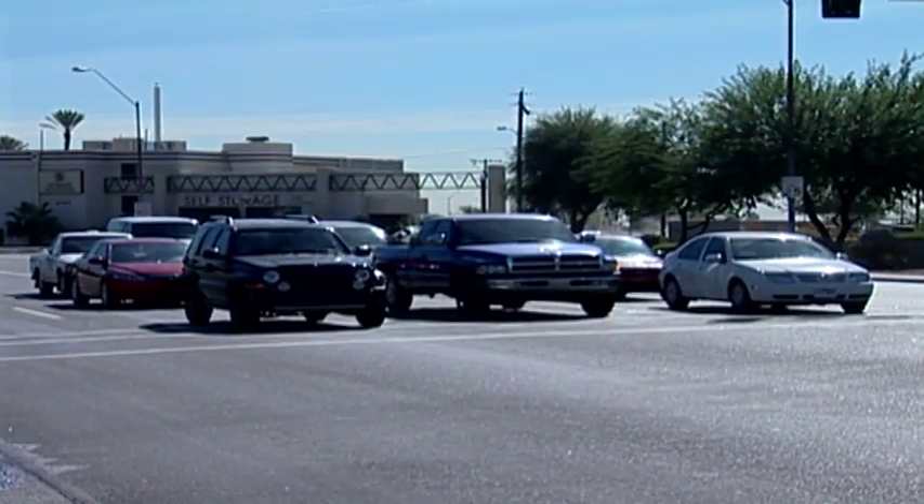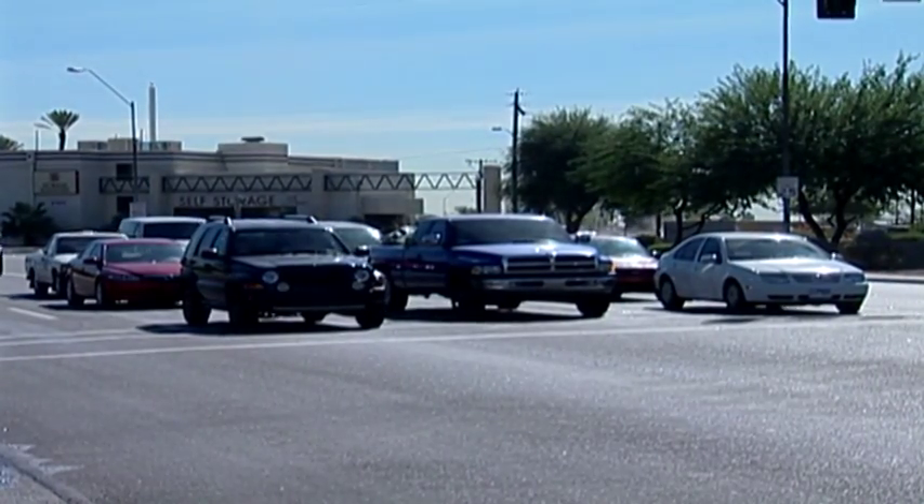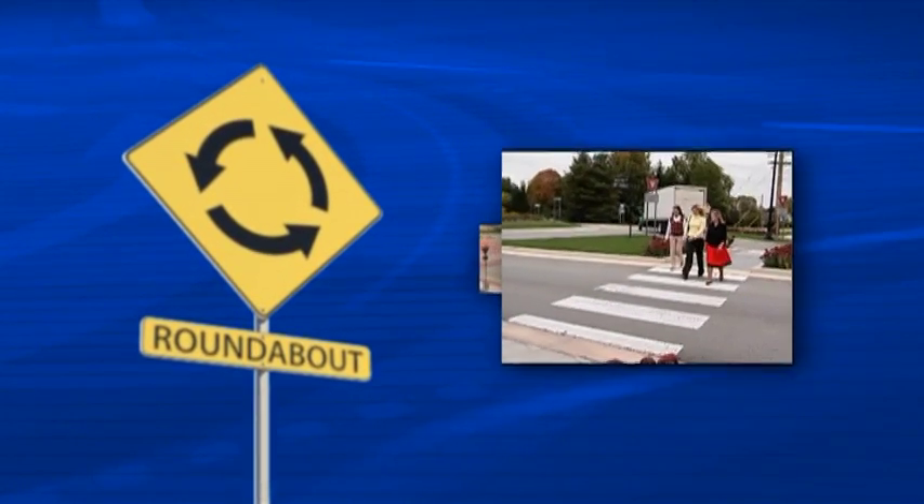How much time do you spend stopped at a red light waiting for the light to change when there was no traffic on the cross street? Did you know there is an intersection alternative that is substantially safer than signalized and stop-controlled intersections and much more efficient?